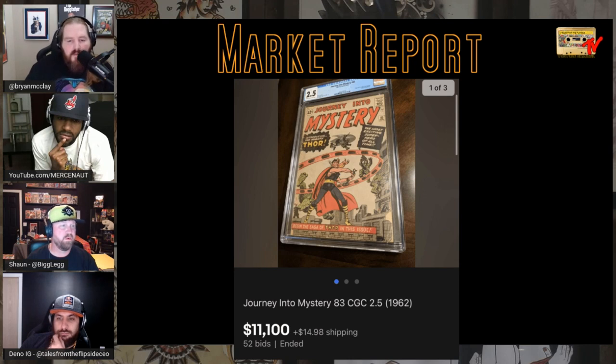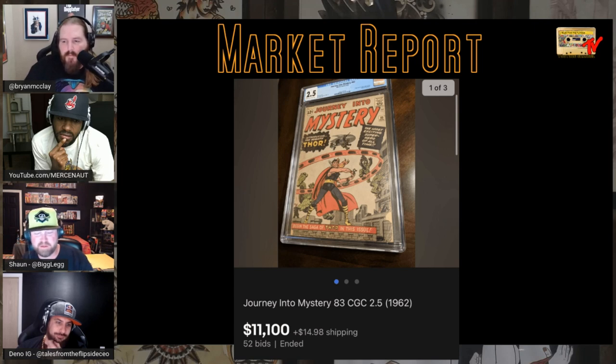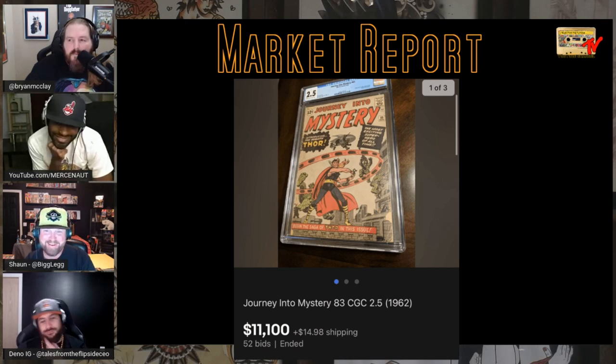Journey Into Mystery #83 — a 2.5 sold for $11,100. I don't know if that's high or low. It does make me want to regrade that 1.8 I just got.